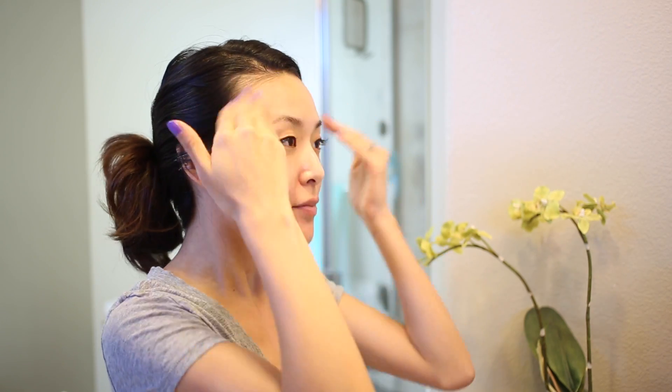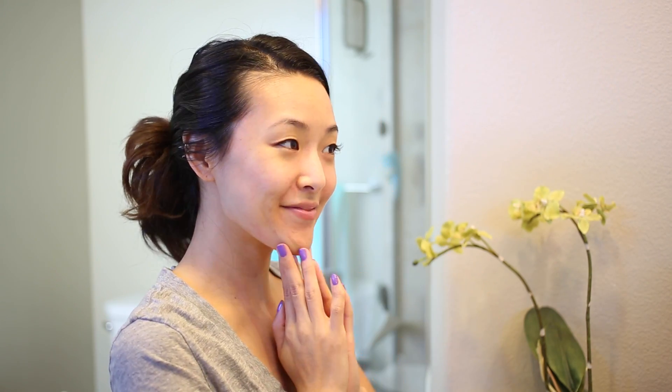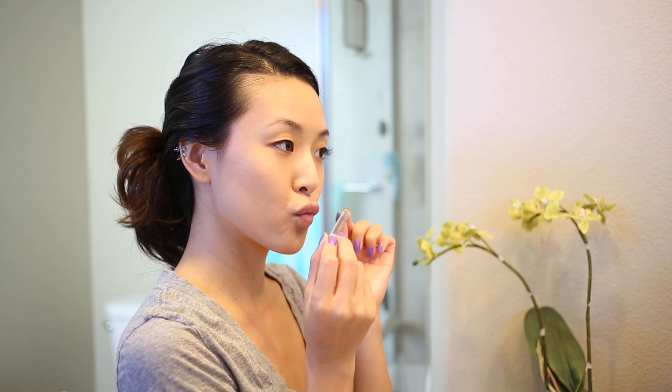I'm just starting off with some facial sunscreen to give some extra protection to my face. Next, I'm gonna move on to makeup.